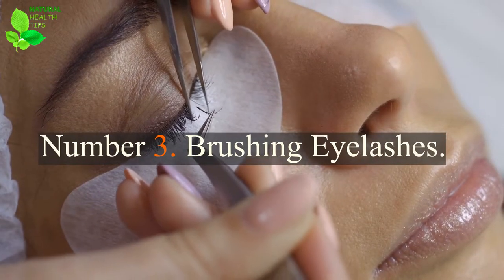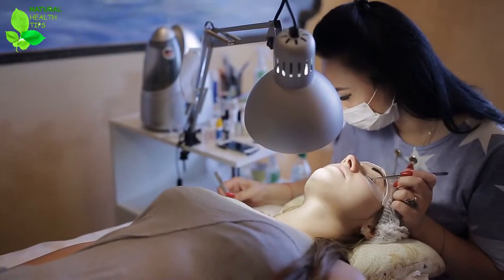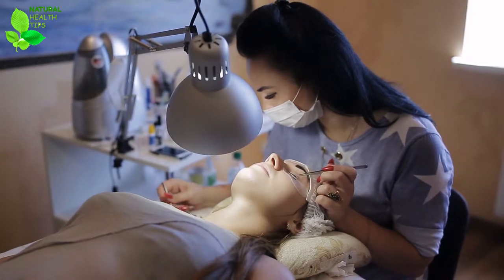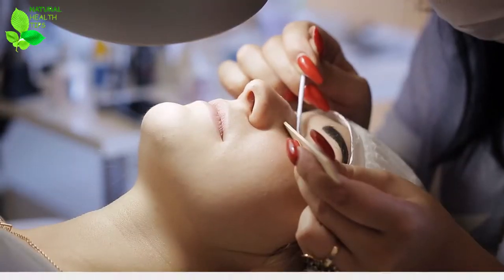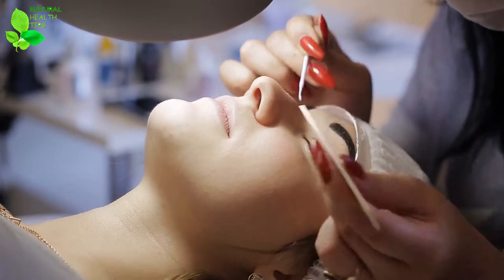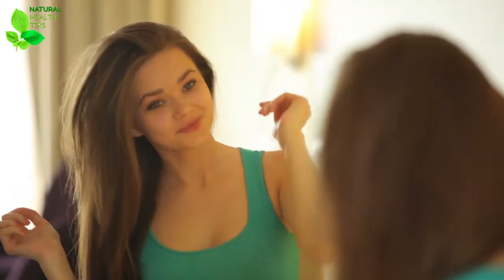Number 3: Brushing Eyelashes. Believe it or not, brushing your eyelashes is one of the most effective ways to grow eyelashes. Besides getting rid of dirt and other particles which might clog your pores, gently brushing your eyelashes increases circulation and introduces more nutrients into the hair follicles.